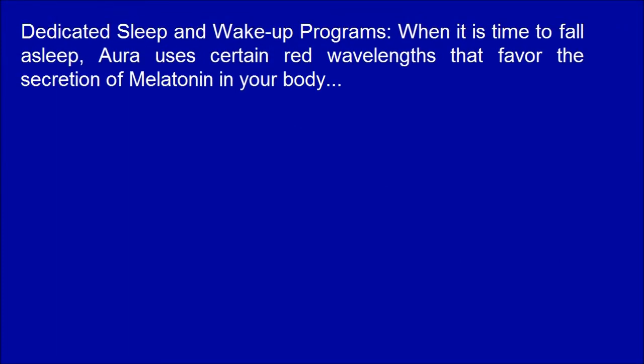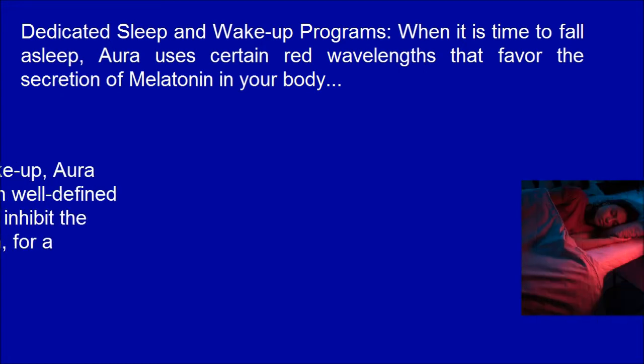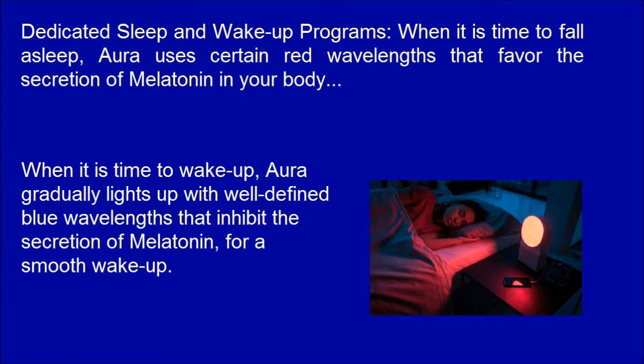Dedicated sleep and wake-up programs. When it is time to fall asleep, Aura uses certain red wavelengths that favor the secretion of melatonin in your body. When it is time to wake up, Aura gradually lights up with well-defined blue wavelengths that inhibit the secretion of melatonin, for a smooth wake-up.